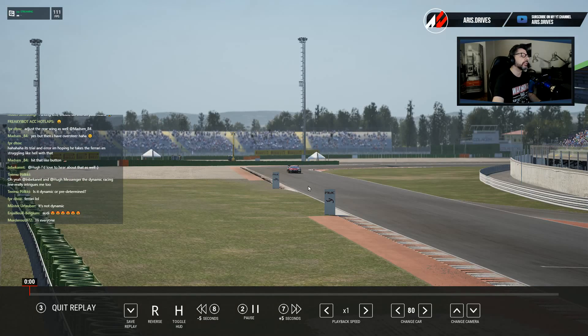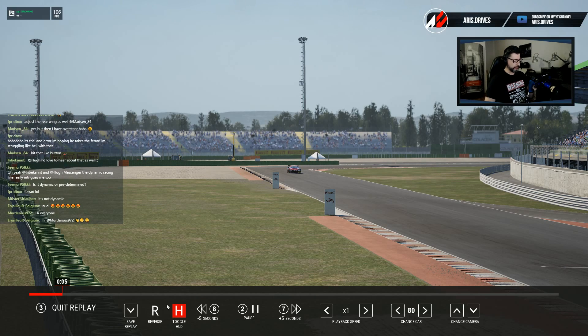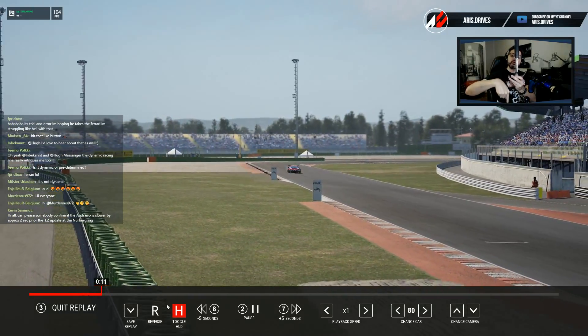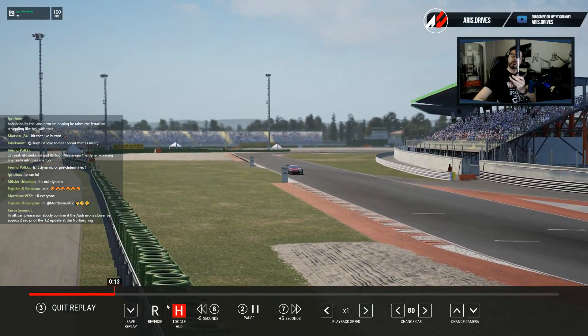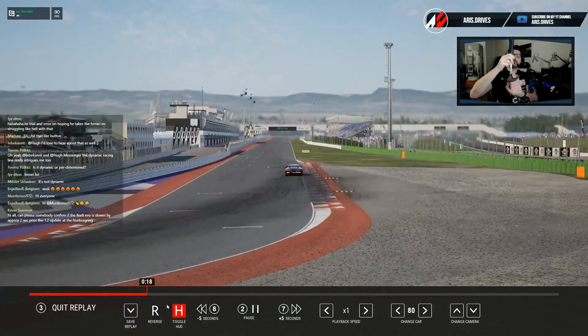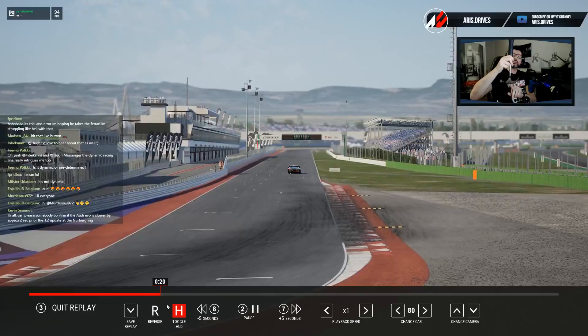Let's leave this replay here and talk about it. So let's see this as your car — this is your car, this is where it points and you are going that way down. It's easier to understand like this. You have a front-engine car, so all the weight is here at the front.